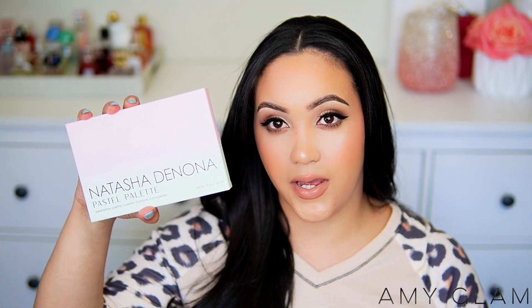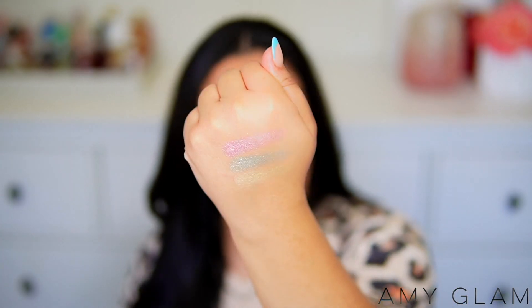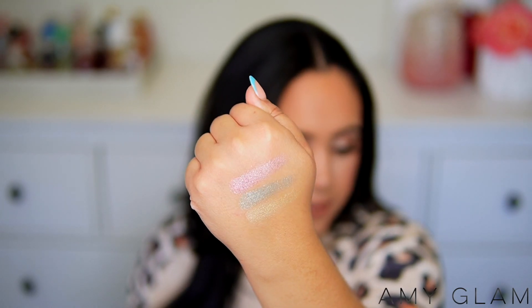I got two Natasha Denona palettes. The first is the Pastel palette — I had no plans of getting it but it looked so pretty on the website. The colors include a really pretty lime green, a beautiful mint, and a super sparkly pink. They're very light pastel shades — by itself I'm not sure I'd use it, but mixed with other palettes I can create some really pretty spring and summer looks.